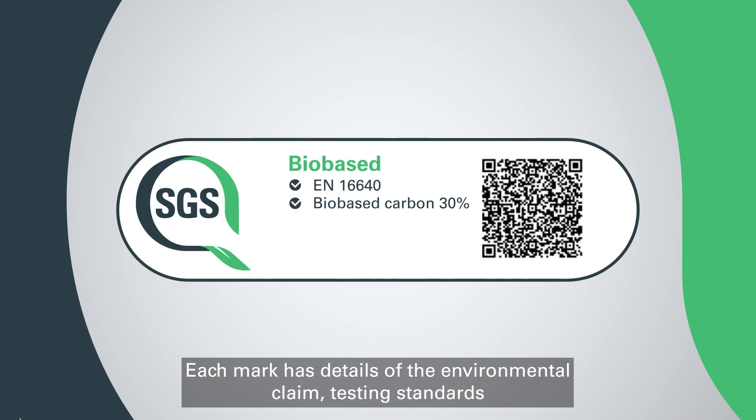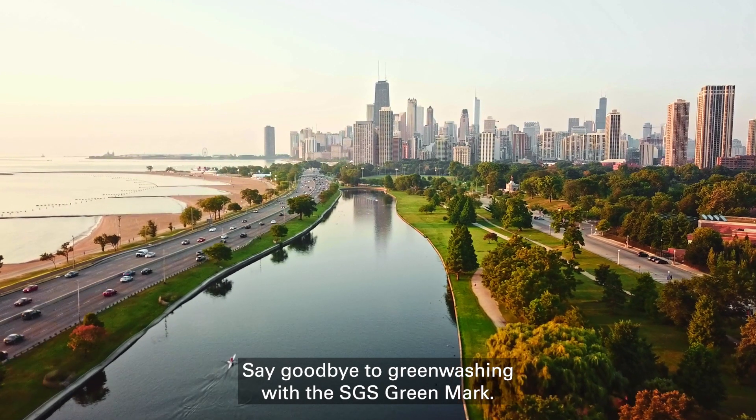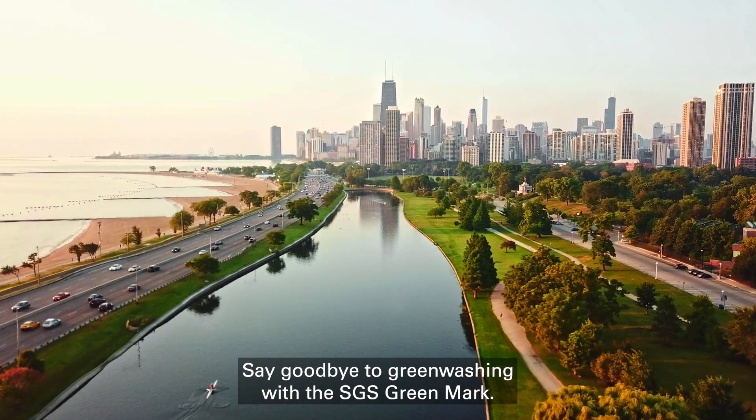Each mark has details of the environmental claim, testing standards and a QR code to give consumers access to more information. Say goodbye to greenwashing with the SGS Greenmark. It's only trusted because it's tested.